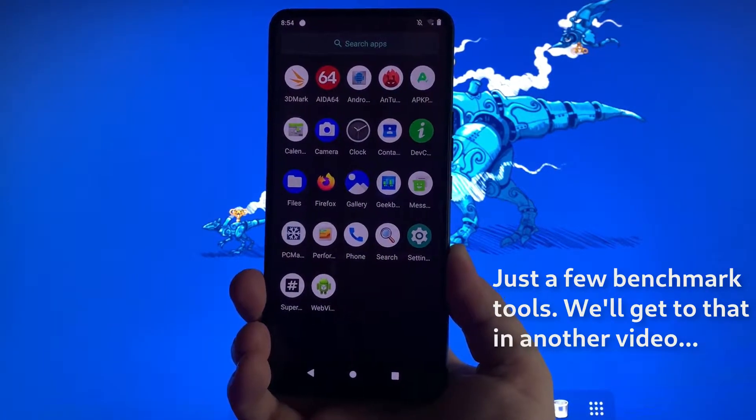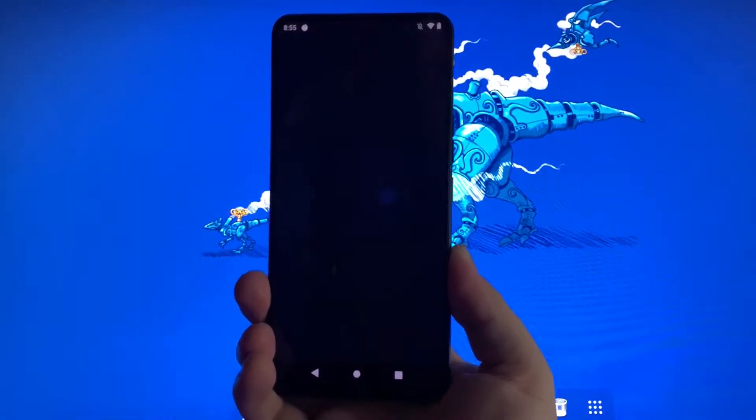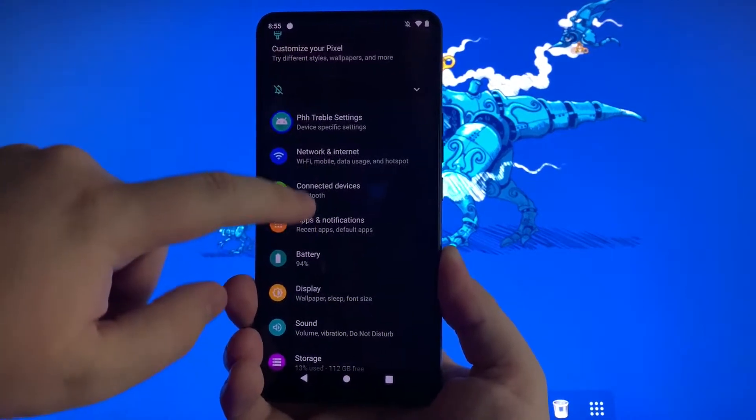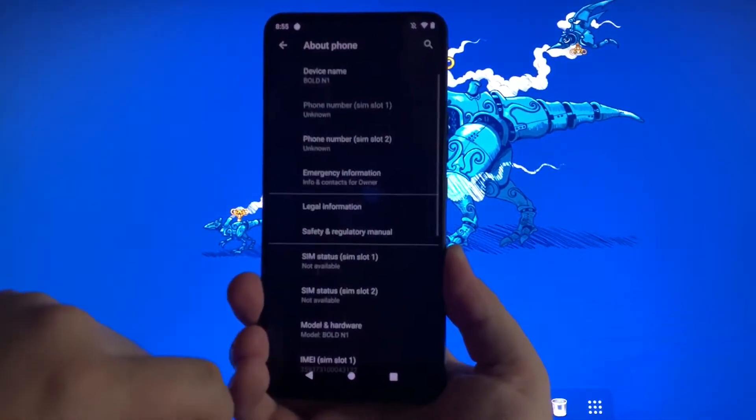As we load into the primary home screen — or whatever it's called on Android, that's Apple talk — you'll see it's pretty much stock as stock gets. I've added everything on here including Firefox, it works wonderfully. It thinks the phone is a Pixel, which is a small price to pay for having something that runs Android 10.